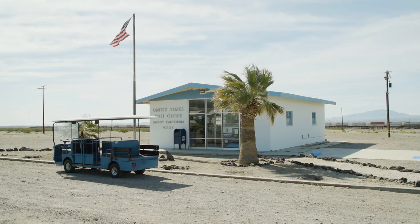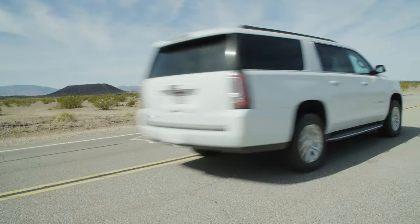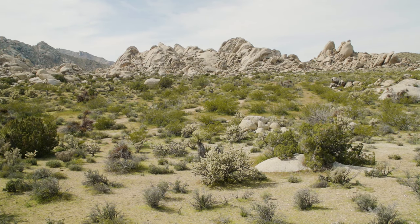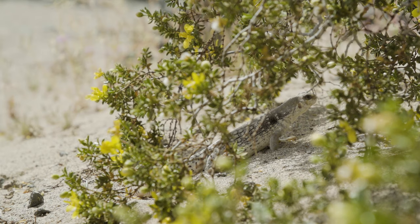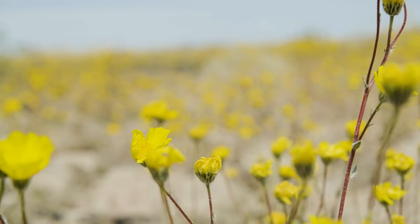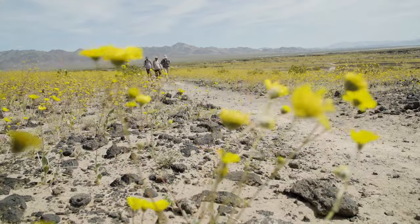My adventure begins in the tiny desert town of Amboy where I'm meeting up with Kyle and Kelly, who will be guiding me through the newly formed Mojave Trails National Monument. These wildflowers are everywhere right now — I love the yellow on black, it really stands out.